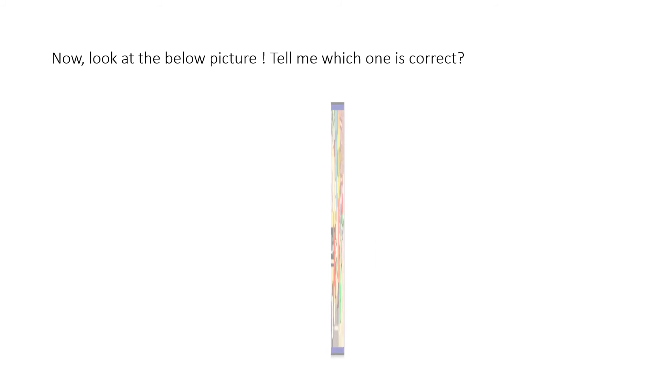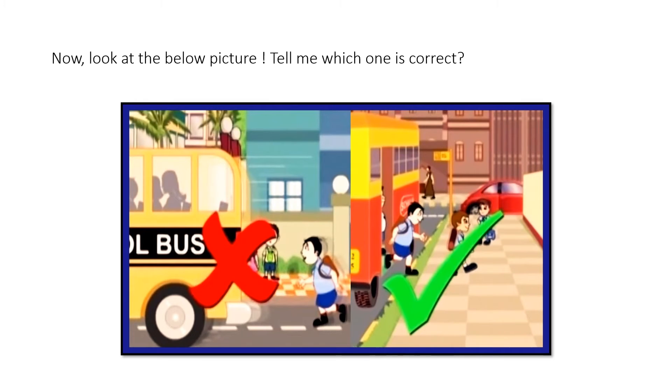Now look at the below picture, kids, and tell me which one is correct. There is a school boy who is trying to catch his bus by running behind it, and the other one is slowly getting down off the bus after it has completely stopped at the school. The left picture — the boy running behind the bus — is not right because you might fall down and get hurt. The correct picture shows the child waiting for the bus to stop before getting down.